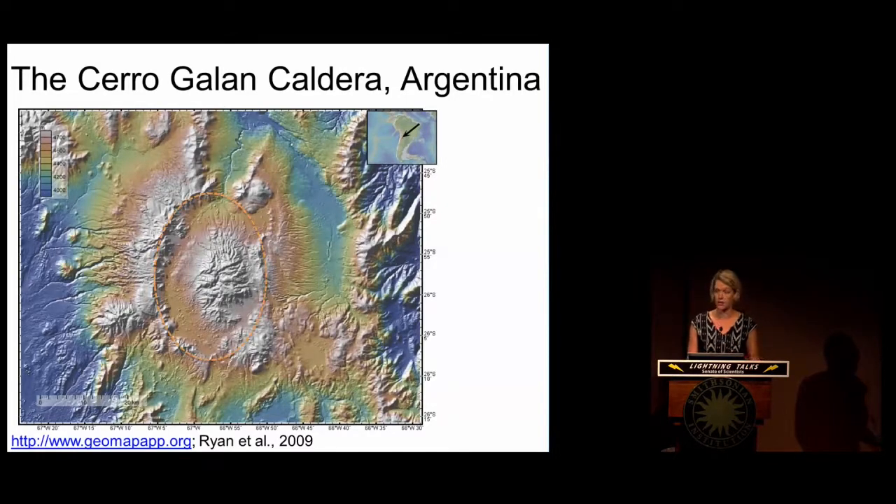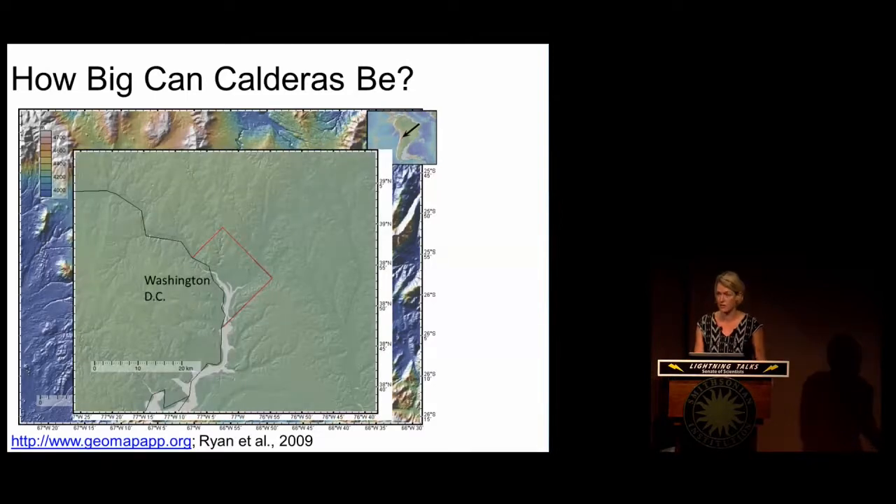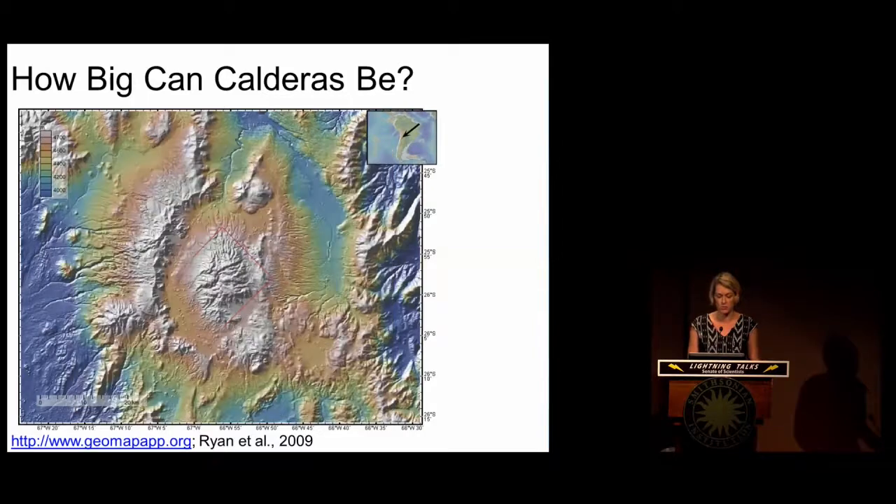In the case of the Cerro Galán caldera, it formed this ellipsoidal shape. To give you an idea of how big this caldera actually is, I'm going to overlay a district that you're all very familiar with — Washington DC. If we remove this map, we see that the whole extent of Washington DC can fit within this caldera.